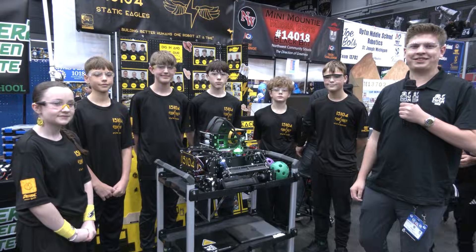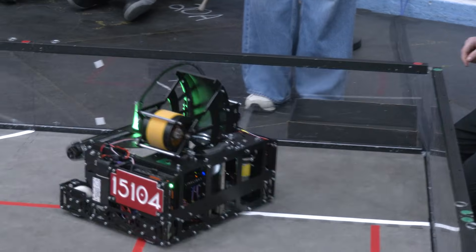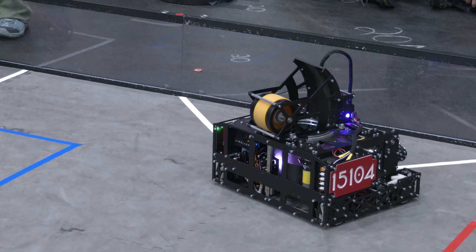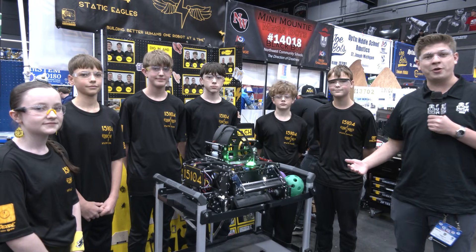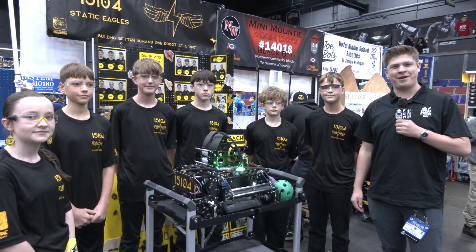Hello Fun Nation and welcome back to the Michigan State Championship. Here with me I have Team 15-104, the Static Eagles out of Heartland, Michigan — the top OPR team at the state championship event. Their robot is fast and slick, with lots of engineering to discuss: a really effective intake indexer and a really consistent shooter. Here to talk about it are Julia, Ben, William, Matthias, Gabe, and Lucas. Let's find out more on Behind the Bot.